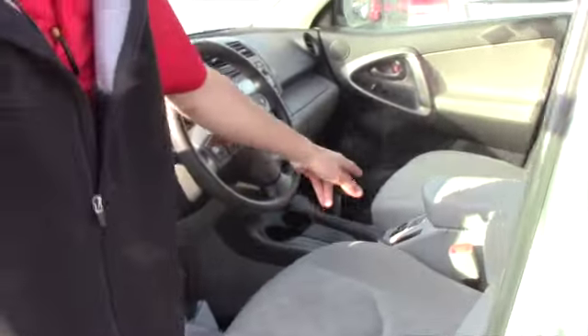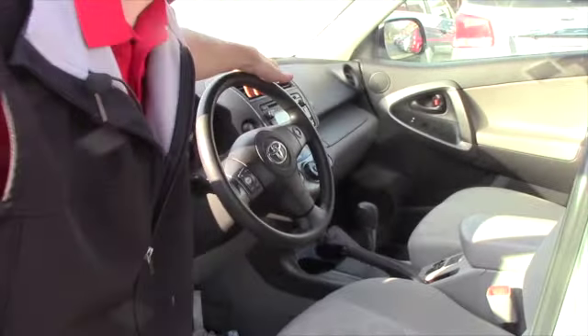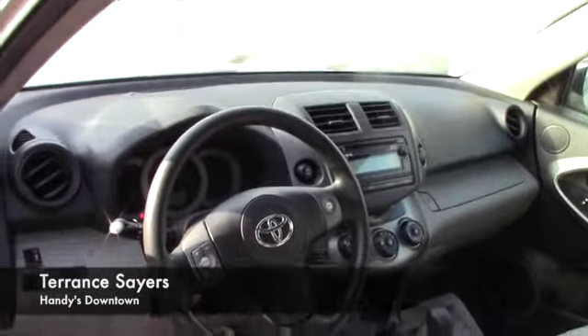Hopping up to the front here. You do have the clothed interior again, a USB and AUX port, easy to use climate controls and radio controls, and then your audio controls located right here.